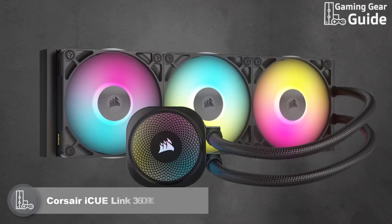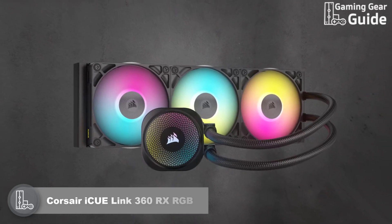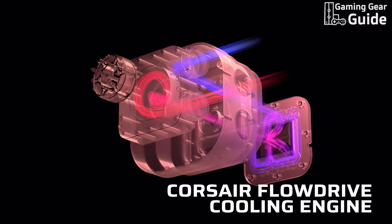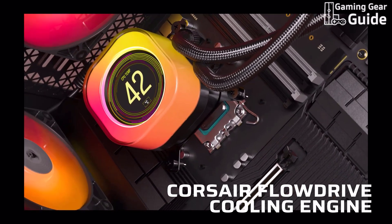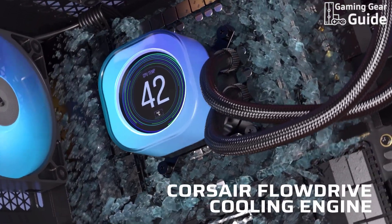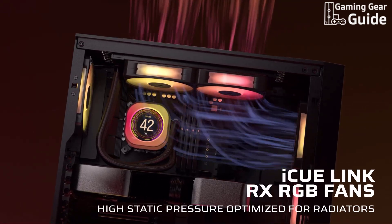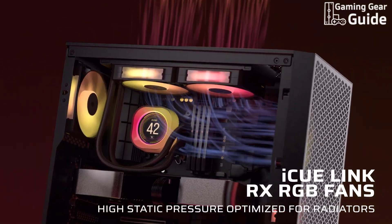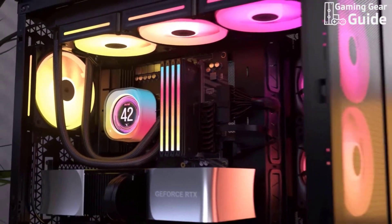Corsair ICU Link Titan 360RX RGB. Our next product is the Corsair ICU Link Titan 360RX RGB, priced at around $200. This AIO cooler is powered by the ultra-efficient flow drive cooling engine, which combines a high-performance three-phase motor with a precision-engineered cold plate to ensure maximum contact and efficient heat transfer. Pre-mounted with ICU Link RX RGB fans, this cooler excels in both high airflow and static pressure for optimized radiator cooling. The fans feature Corsair's air guide technology and magnetic dome bearings, delivering top-tier cooling performance with minimal noise.